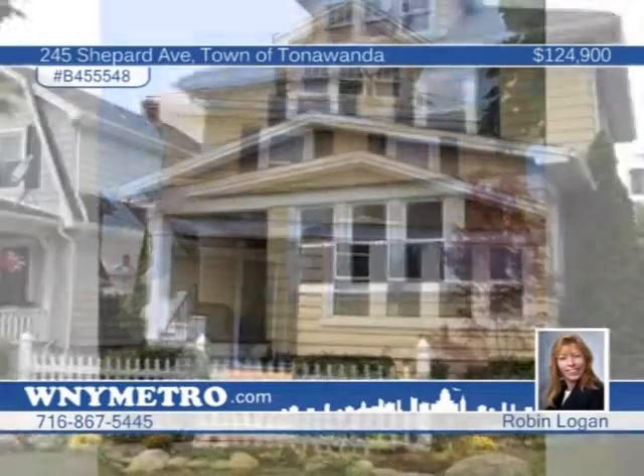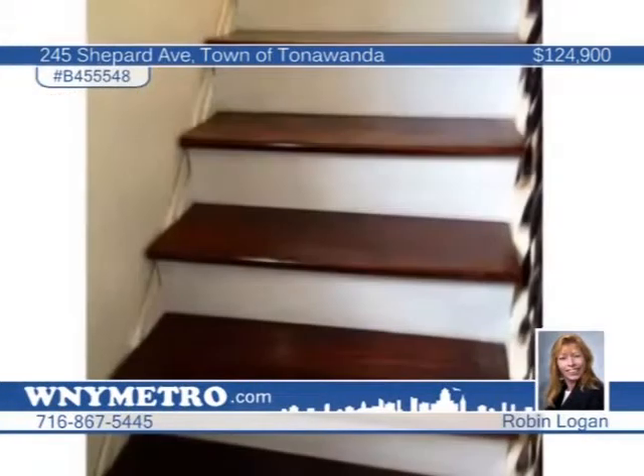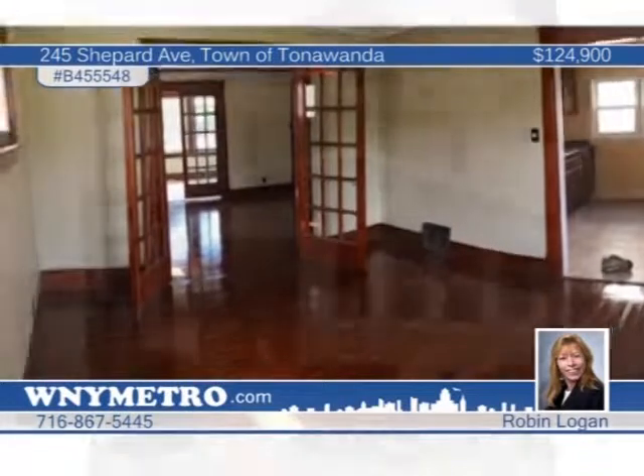Robin Logan is showing this fantastic, completely remodeled and updated two-story home. The home showcases three spacious bedrooms, gleaming hardwood floors, and great character throughout. There are many newer windows and the kitchen has recently been upgraded. Other updates include a newer furnace, electrical, and hot water heater. There's nothing for you to do but move in. See it today.